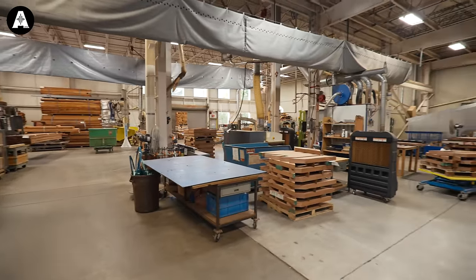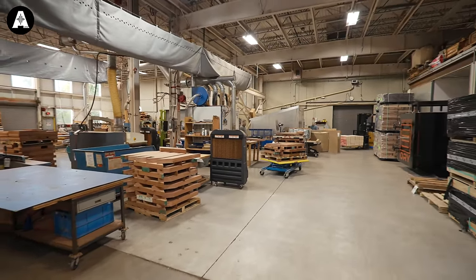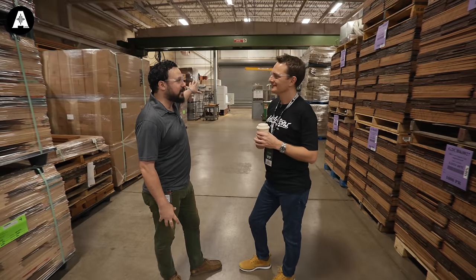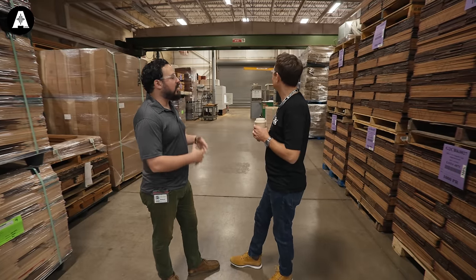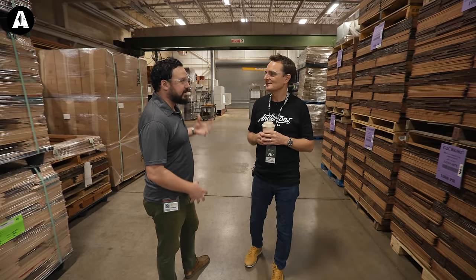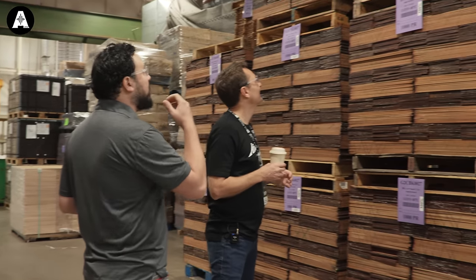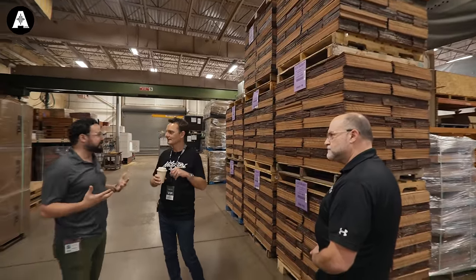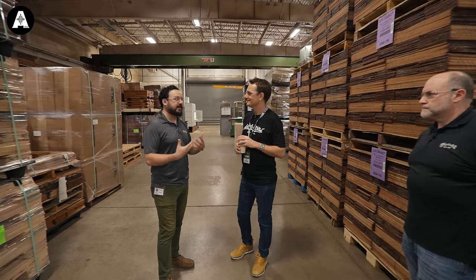We source wood and lumber from all over the world. Basically all the species that we use — to combine the tonal elements, the visual elements — we have to get them from wherever they are endemic, where they naturally grow. Through those giant garage doors over there, shipments of timber and lumber arrive on a daily basis. Just here where we're standing, we have Spruce from Alaska, rosewood, Sapele from various African nations, and billets of rosewood over there.